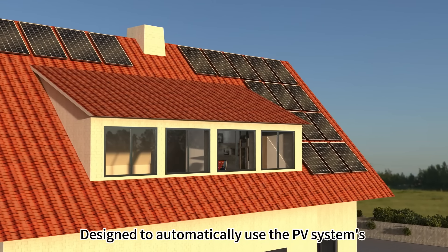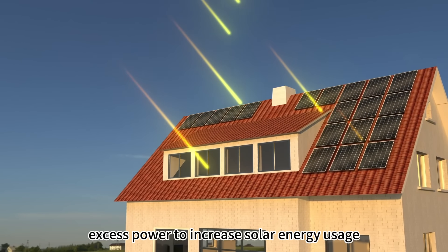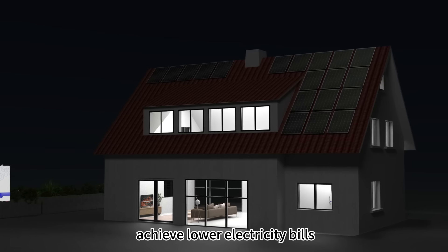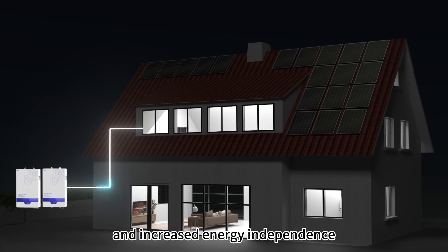Designed to automatically use the PV system's excess power to increase solar energy usage, smart solar power systems help the homeowner achieve lower electricity bills and increased energy independence.